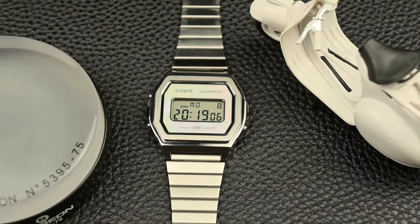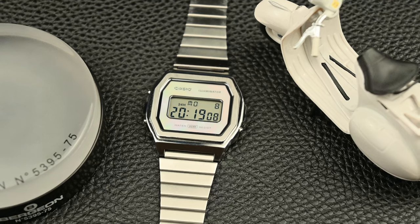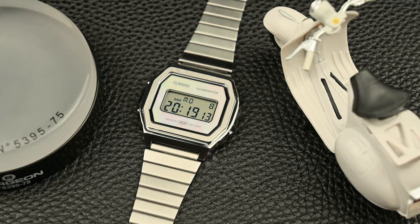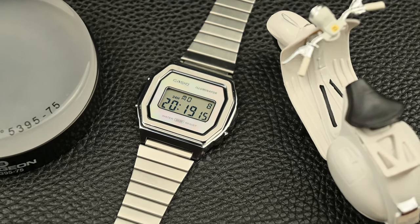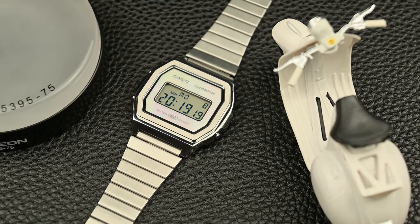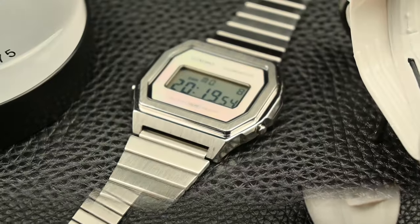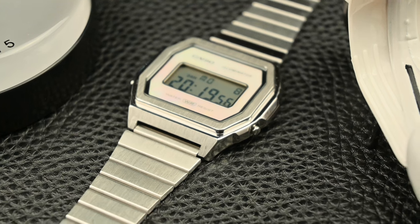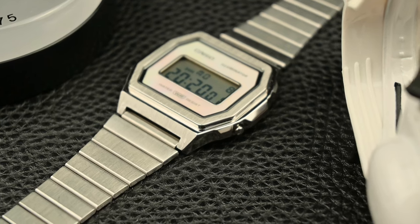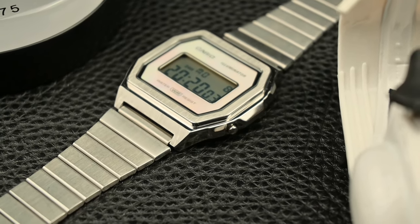Casio didn't just focus on toughness here, though. The case is beautifully finished with a combination of brushed and polished stainless steel. This attention to detail catches the light and adds a touch of unexpected elegance to the watch, elevating the A1000 from a utilitarian timepiece to a watch that can hold its own in a more dressed-up setting.